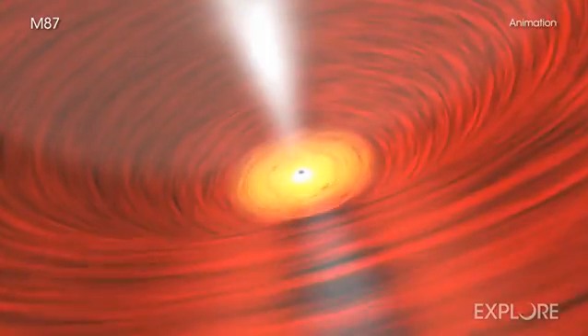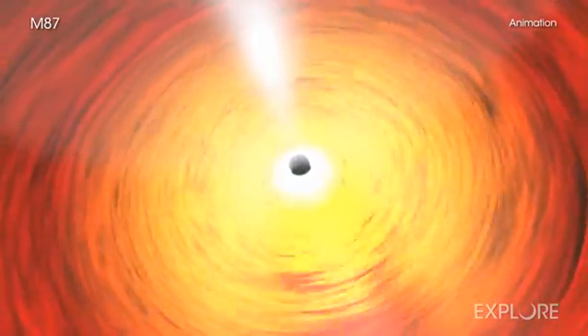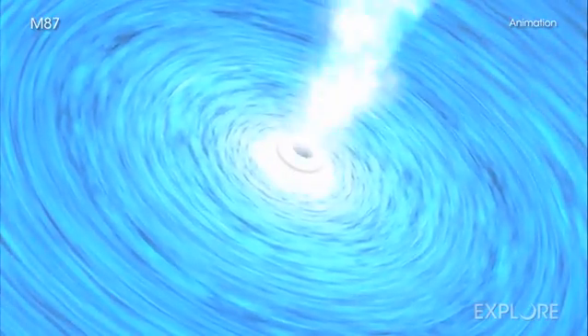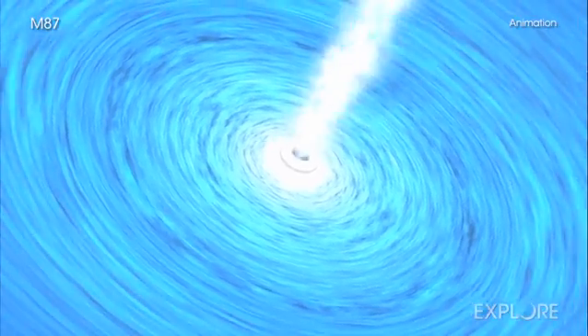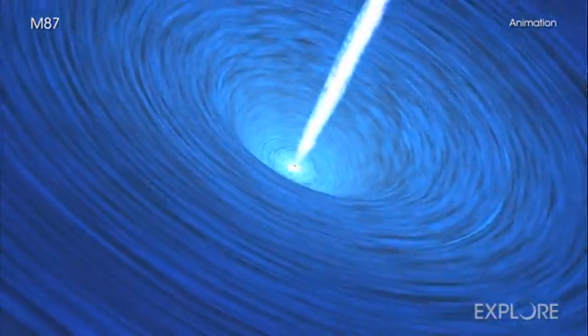When matter gets close enough to a black hole, it enters into a swirling pattern called an accretion disk. Some material from the inner part of the accretion disk falls onto the black hole, and some of it is redirected away from the black hole in the form of narrow beams or jets of material along magnetic field lines.